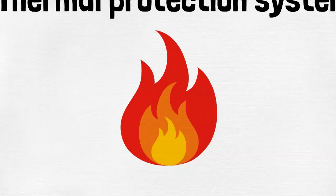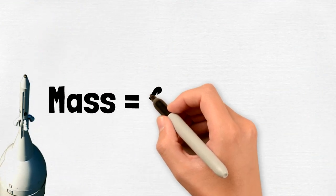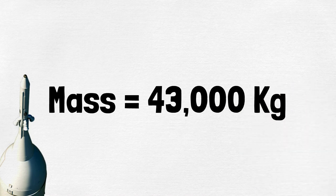All right, let's break this down. We'll assume the rocket Cooper is piloting has a mass of 43,000 kilograms and a thrust force of 6.71 meganewtons, which are the average rocket mass and thrust force, respectively.